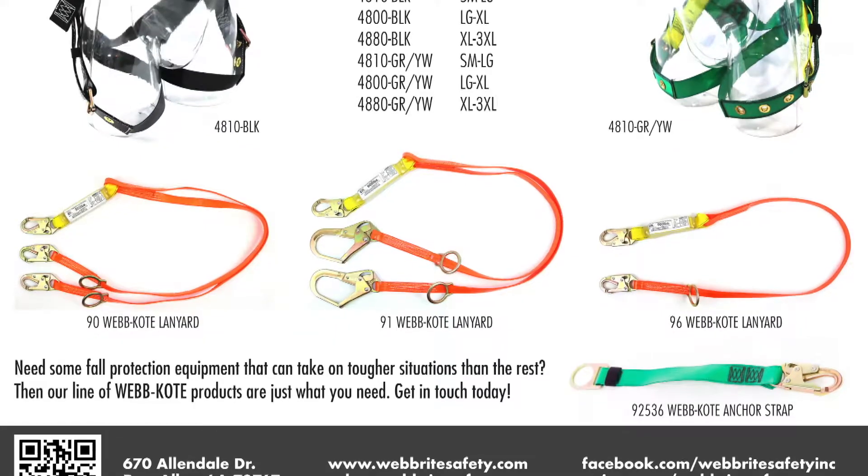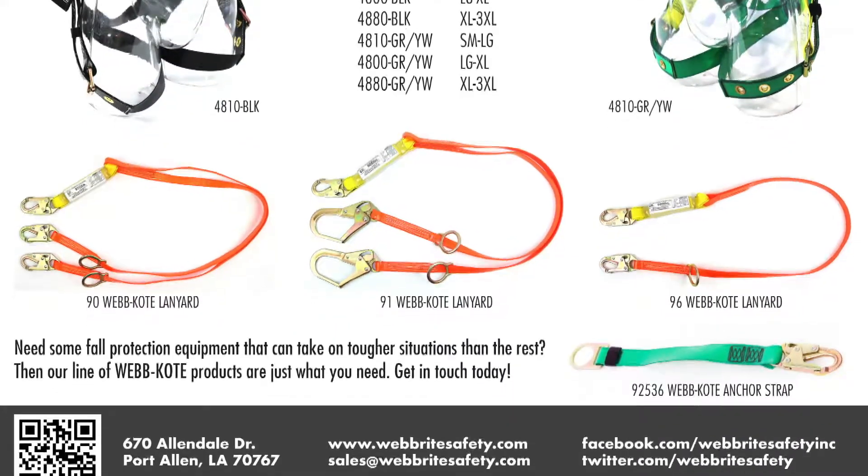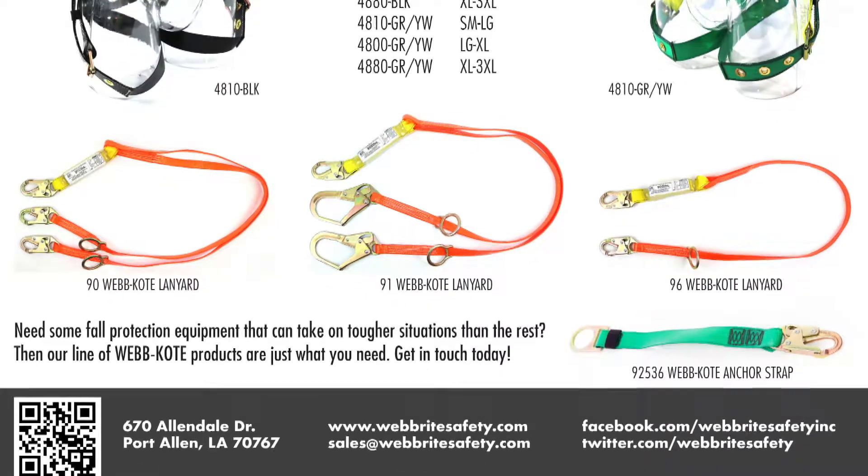We also offer WebCoat lanyards and anchor straps. So if you need fall protection equipment that can take on tougher situations than the rest, then our line of WebCoat products are just what you need. Get in touch today.